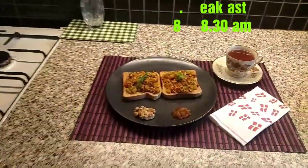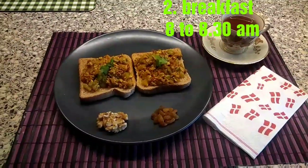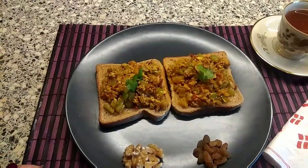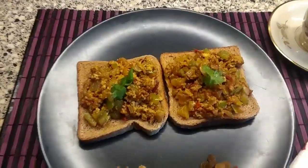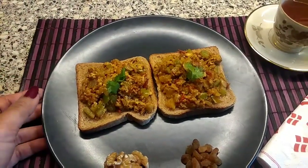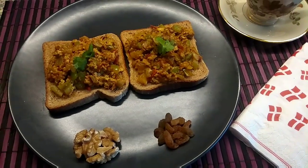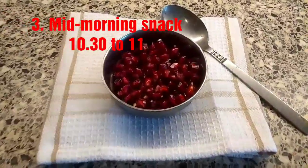Breakfast is a very important meal of the day — never skip it at any cost. Have your healthy breakfast on time and finish it around 8 to 8:30. Here is my breakfast platter: brown bread is high in fiber, and with lots of vegetables and paneer it's protein and vitamin enriched. I've also added walnuts, some raisins, and one cup of green tea.